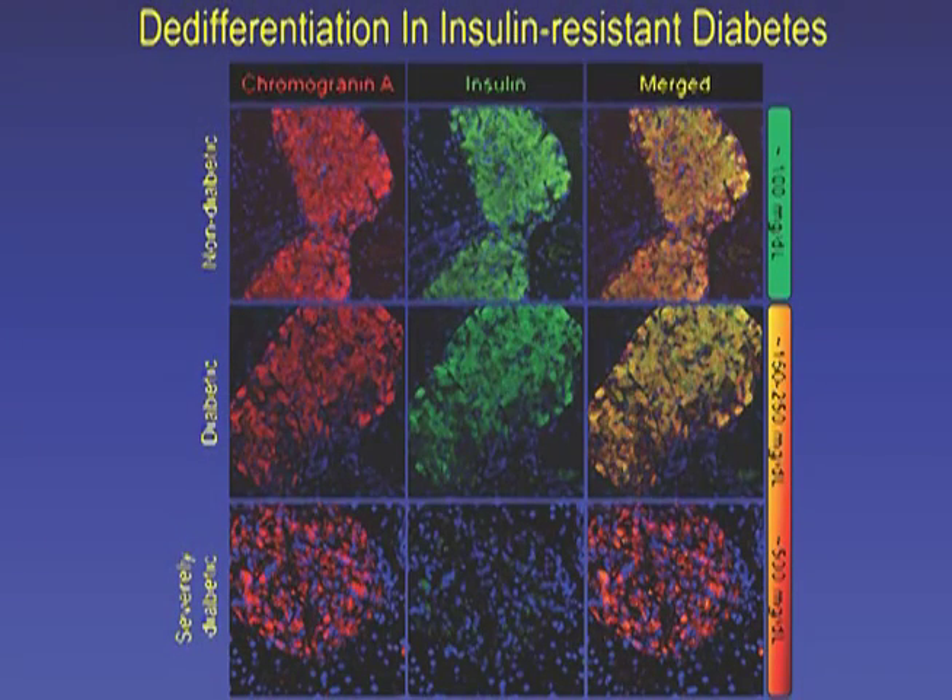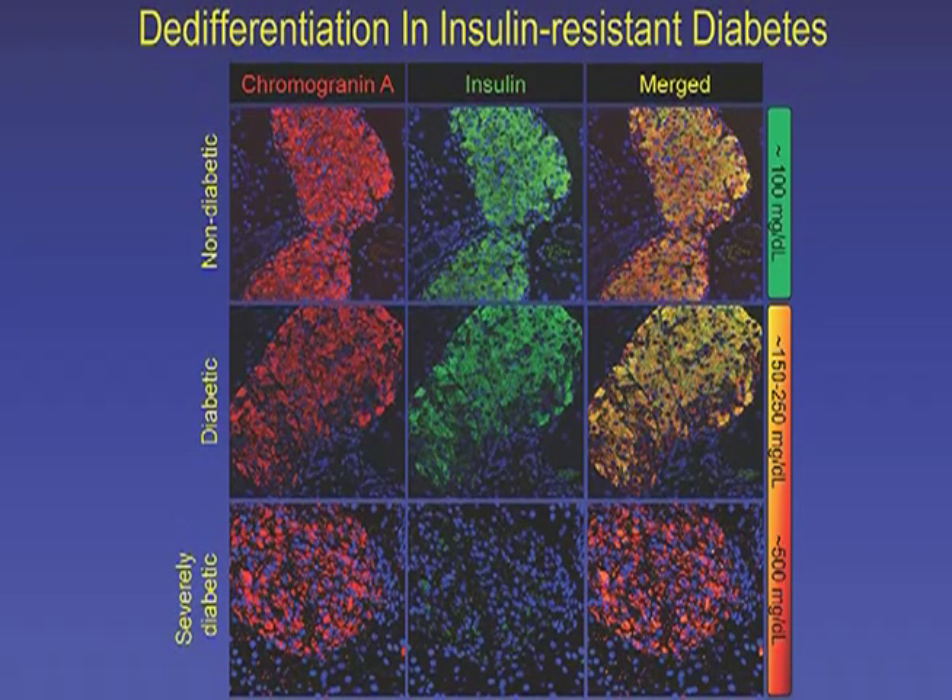The third and probably most rewarding aspect of the study was that after we made this initial discovery, we went back to common models of diabetes and found exactly the same sequence of de-differentiation events.